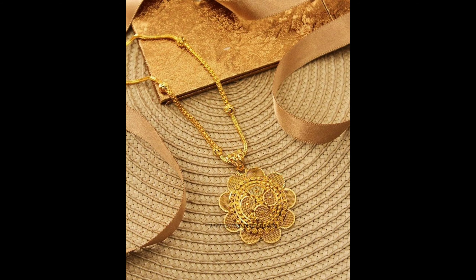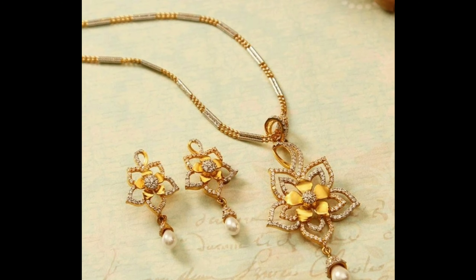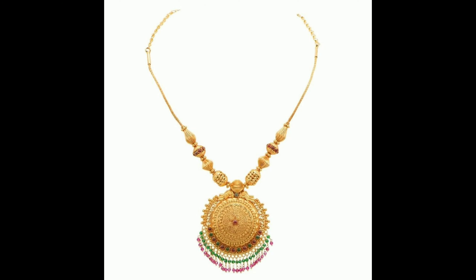This is a beautiful simple pendant design. This is also a beautiful flower pendant design with red color stone. And this one is a simple flower pendant design with white color stones. It comes with matching earrings and it can be worn on lehengas.